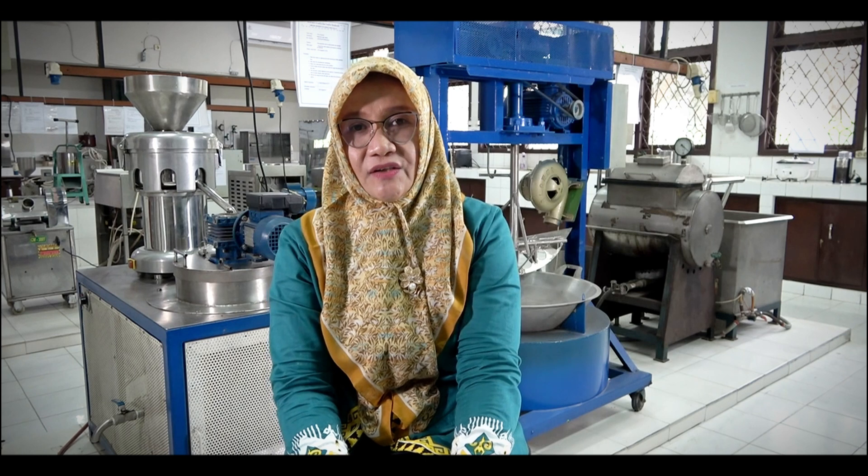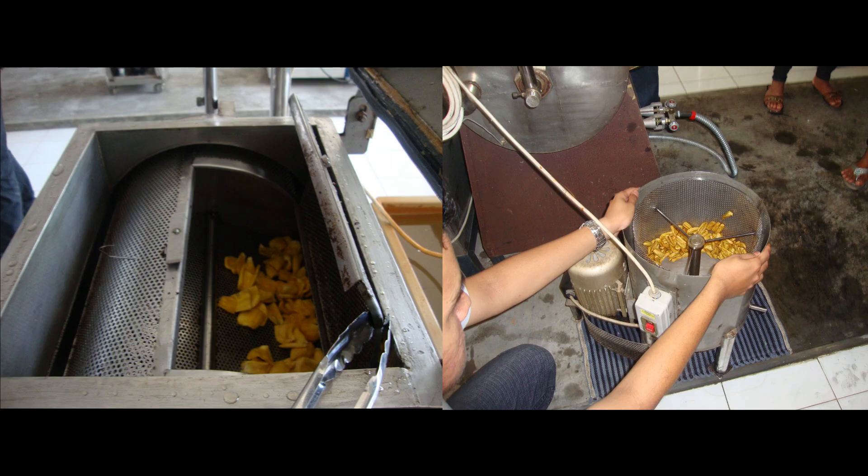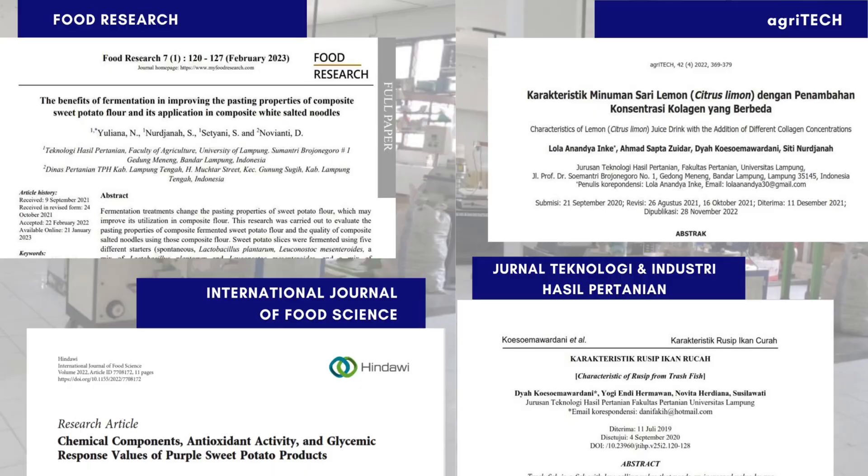Supporting the implementation of education, research, and community service in the field of processing agricultural products, they produce a qualified and highly competitive bachelor of APT, scientific works published in national and international publications, and also have a patent.